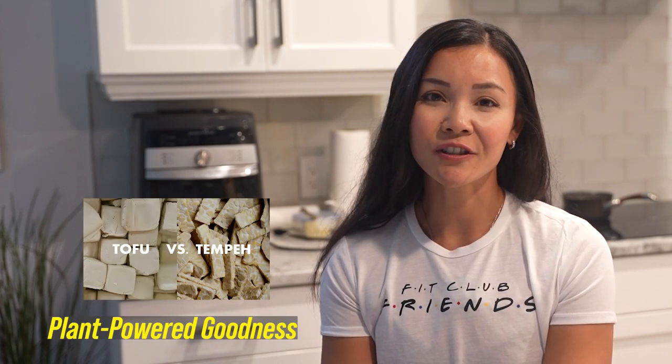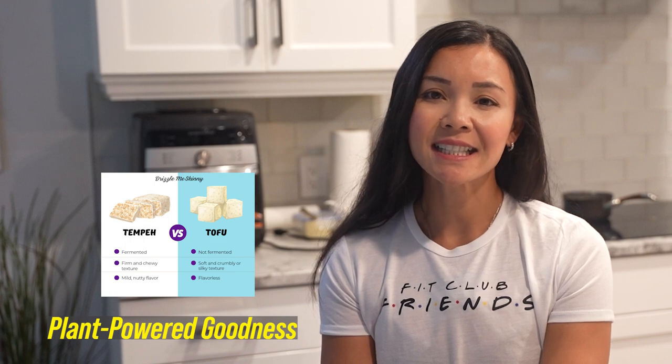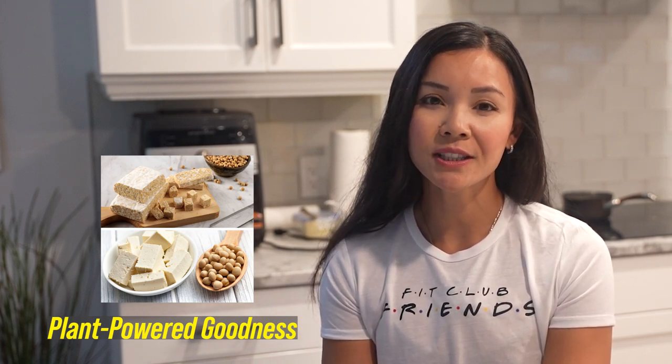Alright, my plant-based queens, this is your moment to shine. Tofu and tempeh — the dynamic duo of plant-powered protein. With their versatile nature, you can whip up anything from burgers to bowls. In about 100 grams of tofu, you're looking at around 8 to 19 grams of protein, while tempeh brings you around 19 grams. So let your culinary creativity flow and create protein-packed masterpieces that keep you energized and glowing.